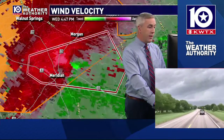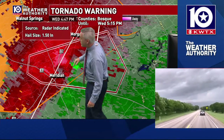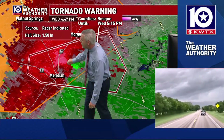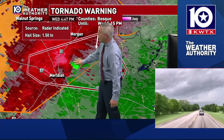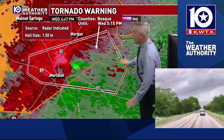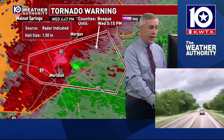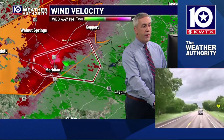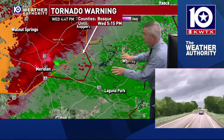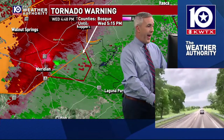This one's got some pretty decent velocity inside of it. This is what we were talking about — gate-to-gate shear. We've got the bright reds right next to the bright greens. This is moving out of Meridian right now, going to stay south of the Morgan area. We're going to have to watch this as it moves through more rural areas of eastern Bosque County and works its way eventually towards Lake Whitney. If this holds together, we'll be watching Laguna Park and Whitney for this storm as well.